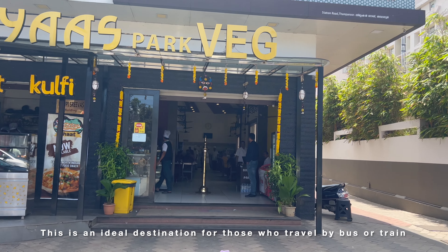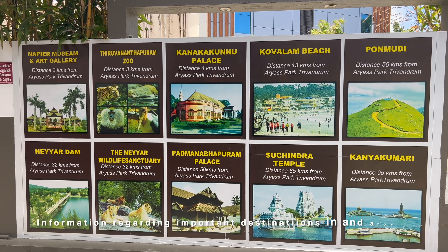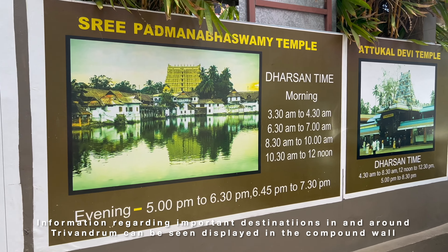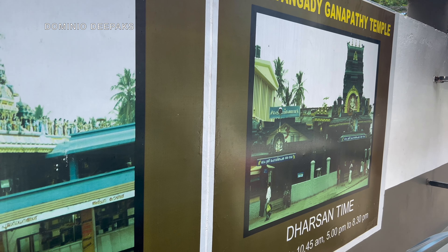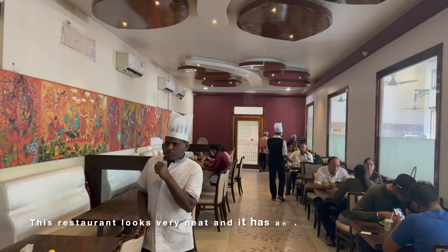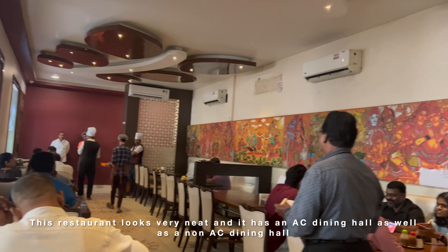There's an area which is a vegetarian restaurant. This is very informative — the first time I visited this hotel. It's a neat and clean restaurant. There is an AC dining hall and a non-AC dining hall. The seating area is very neat.